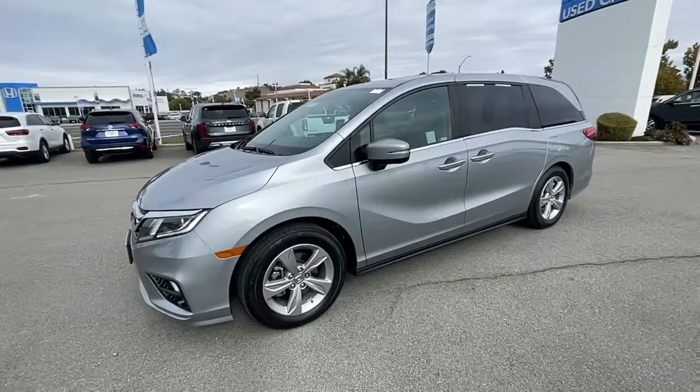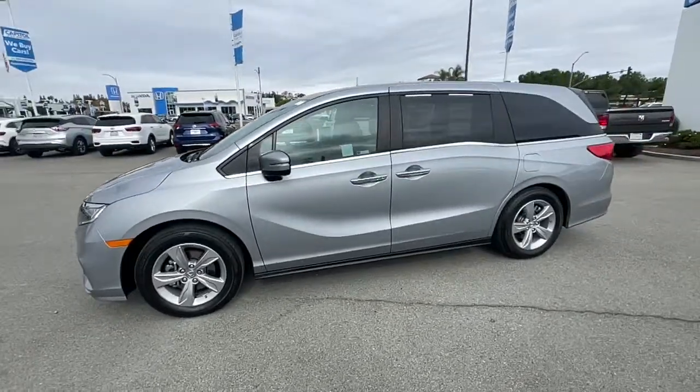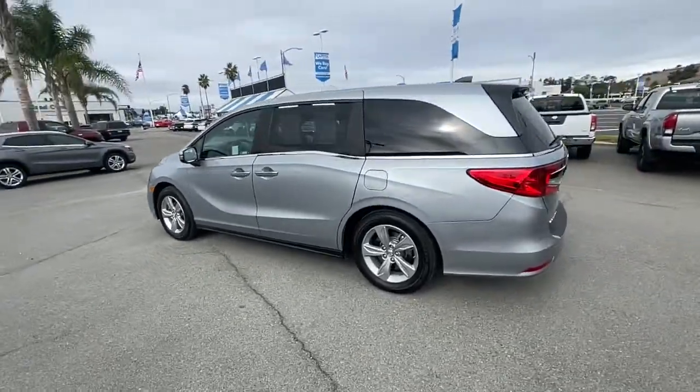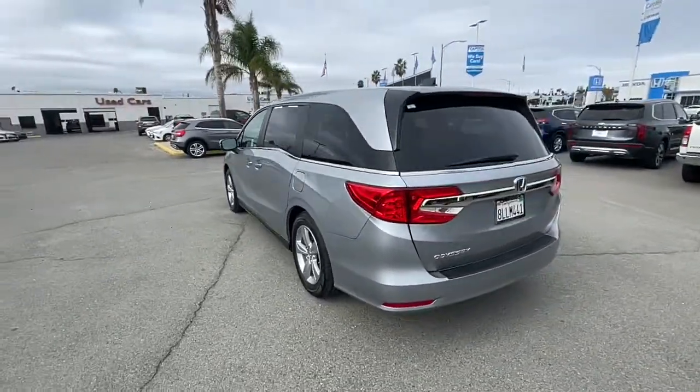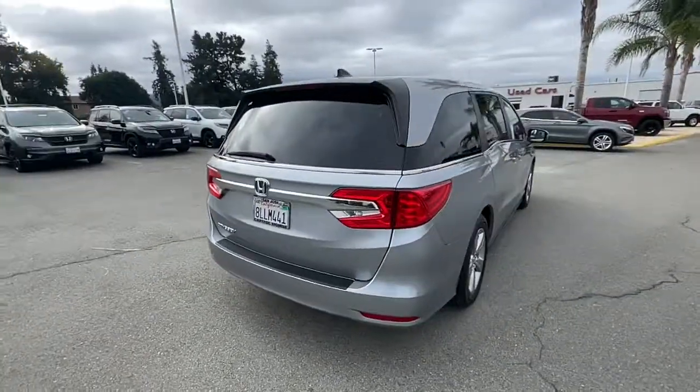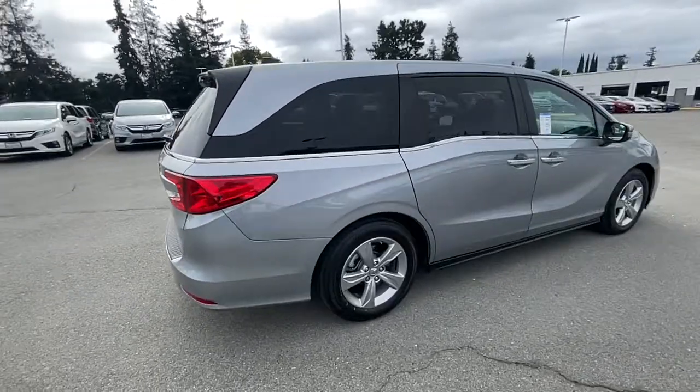You're gonna love the 2019 Honda Odyssey. This vehicle is an outstanding buy with fewer than 45,000 miles on the odometer. Take a close look at this Honda Odyssey. It's the dynamic family minivan that sets the standard for safety, comfort, and convenience.